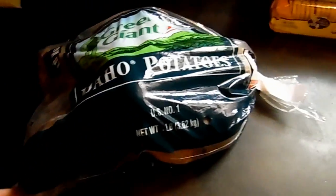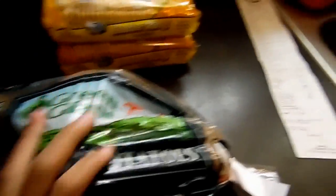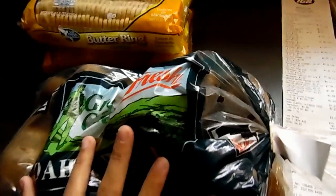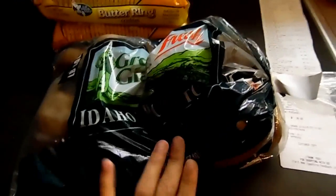Then we got a bag of potatoes. I think they're a five-pound bag. Green Giant fresh Idaho potatoes — I think these ones sell for a dollar 33.